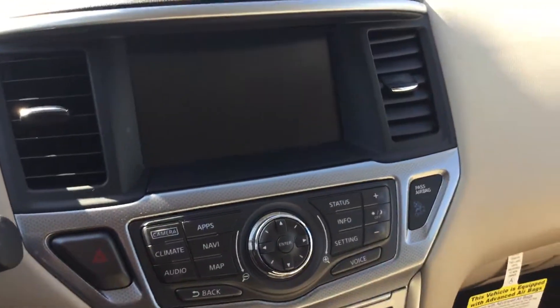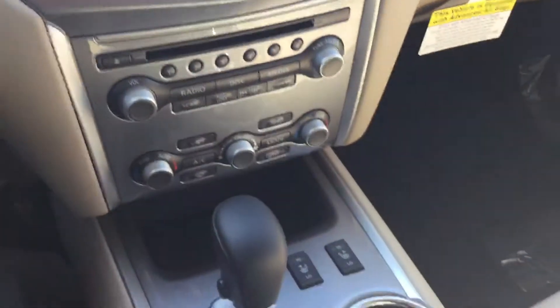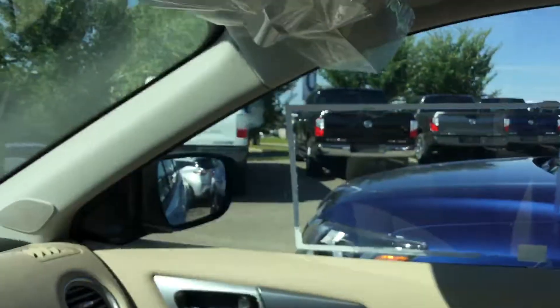You also have your navigation screen which includes the 360 view, heated seats, the four-wheel drive system, and then the double sunroof up at top.